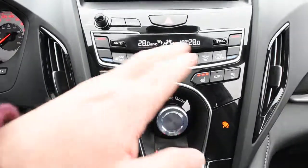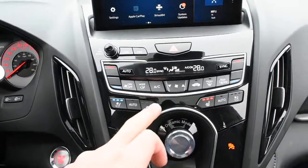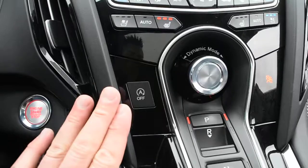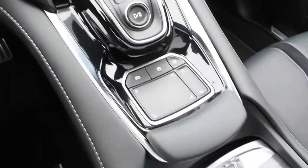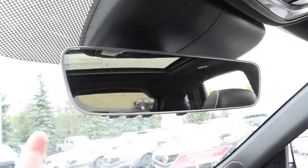Now down below here, you do have your dual-zone automated climate control system with your heated and cooled seat controls on both sides, vehicle dynamics mode, and your auto stop-start feature. Sleek 10-speed automatic gear selector. Then up top here, you do have your auto-dim rear-view mirror with your integrated HomeLink system for the garage door opener.